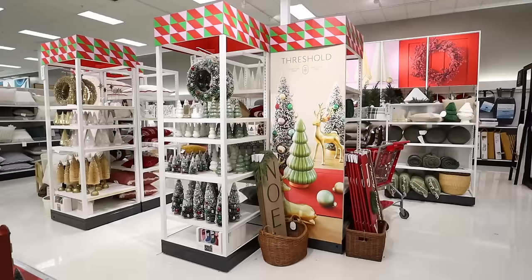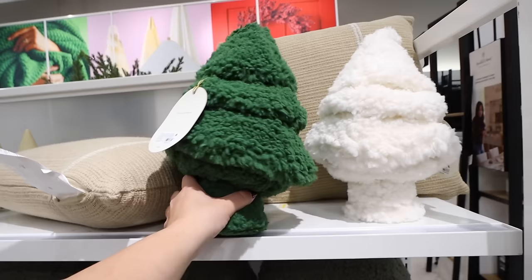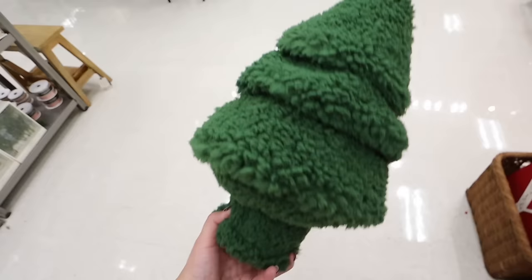Let me know if your thoughts have changed — do you like the collection more now? I really do think there are some awesome finds and I've picked up quite a few items. There's also other Christmas decor being sprinkled around the store — doormats, mugs, various Christmas stuff. The Wonder Shop is not in stores near me yet, probably next week or the week after. While we're over here, let's do a quick peek into the Threshold Studio McGee section and see if there's anything I missed from last week's video.